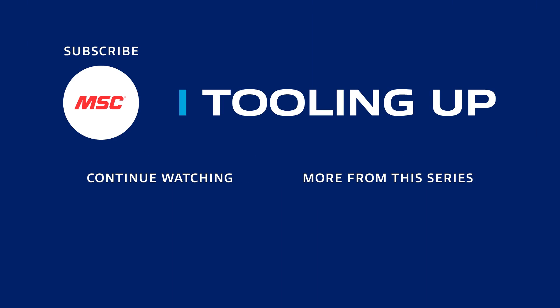See you next time. Want more insights and ideas to improve the efficiency and productivity of your operations? Check out the Tooling Up video playlist to hear tips that can take your company to the next level, and subscribe to our channel so you won't miss out.